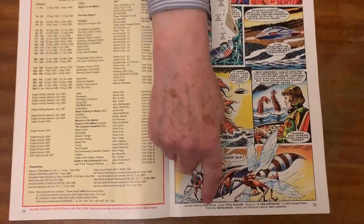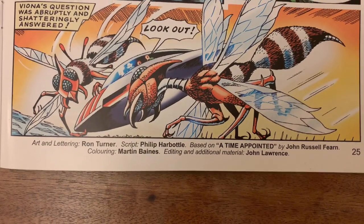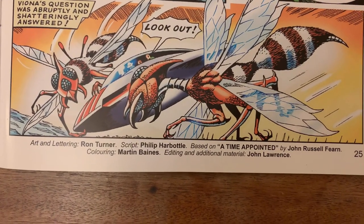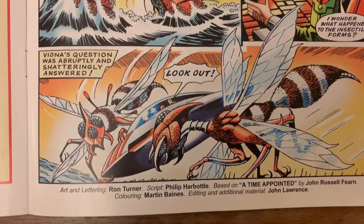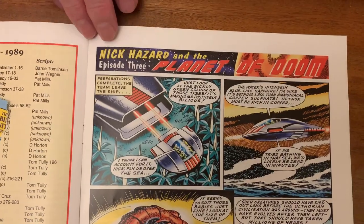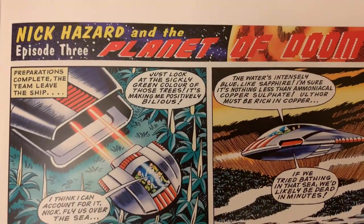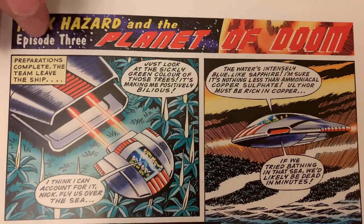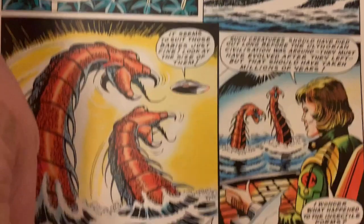There we see the credits — myself and John adapting a John Russell Fern novel of the 50s illustrated by Ron Turner. Many of these graphic novels were serialised in Spaceship Away, and this particular issue has a third episode of that story.